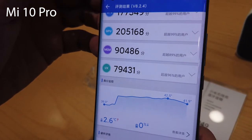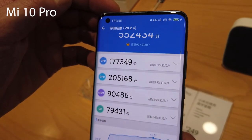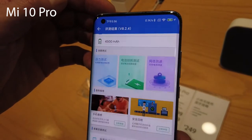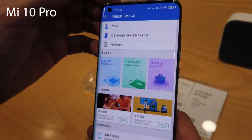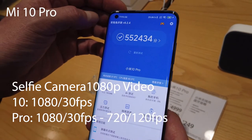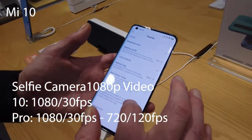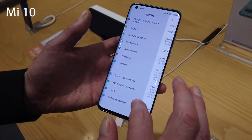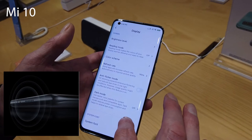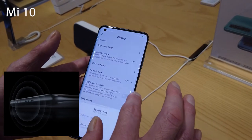When it comes to the selfie camera, both phones are running pretty much the same setup — both have a 20 megapixel wide lens and both record video at 1080p at 30fps. The only difference is that the Mi 10 cannot record on the front camera at 720p, whereas the Mi 10 Pro can record at 720p at 120 frames per second. As for sound, they've both got the same stereo speakers — an upgrade from the Mi 9 — and neither phone comes with a headphone jack.